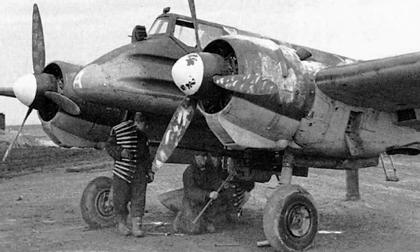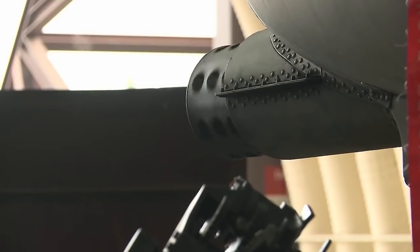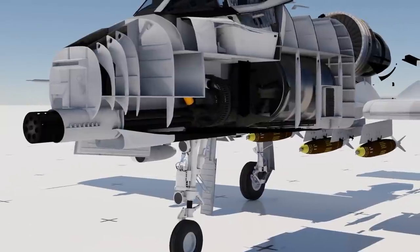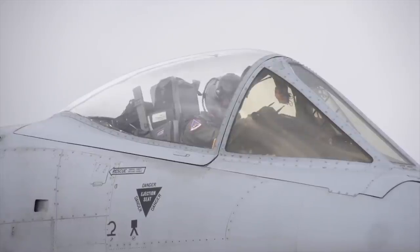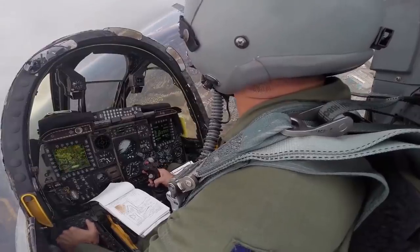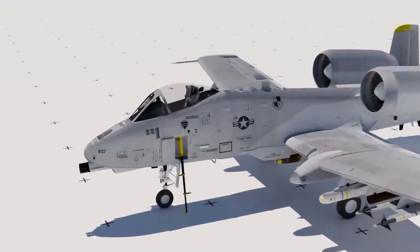Remember when we talked about how well that 30mm cannon worked on the Hs 129? The GAU-8 is just that, multiplied by screaming bald eagle, explosions, and freedom. It was created from a completely parallel program to the AX, based on the Gatling design — a rotary cannon with seven barrels providing an absolutely insane 3,900 rounds per minute. That's 65 shots per second. Obviously, the pilot can only fire in short bursts so the plane doesn't fall apart and he doesn't spend his 1,200-round total ammo in 20 seconds.